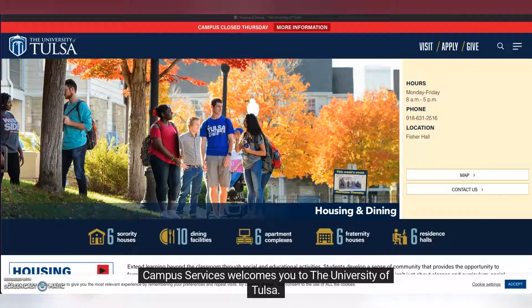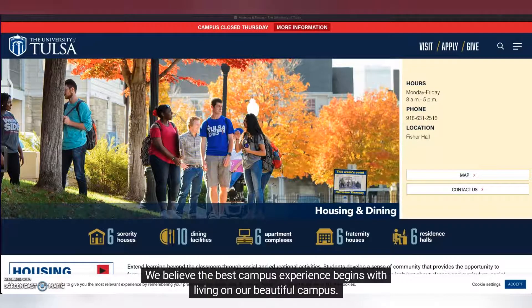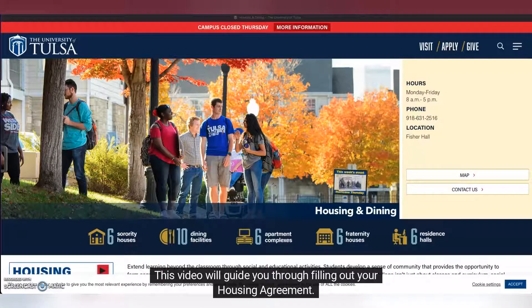Campus Services welcomes you to the University of Tulsa. We believe the best campus experience begins with living on our beautiful campus. This video will guide you through filling out your housing agreement.